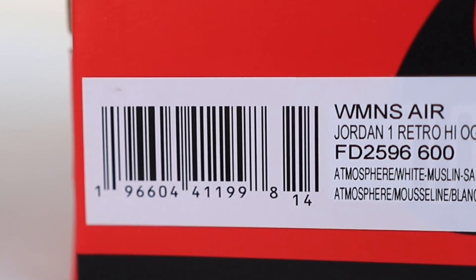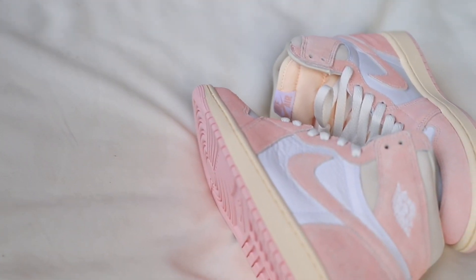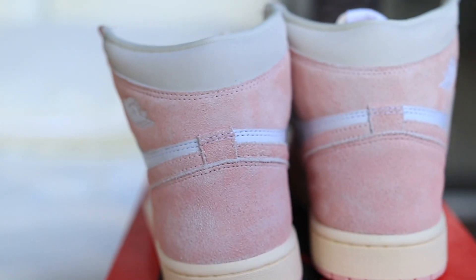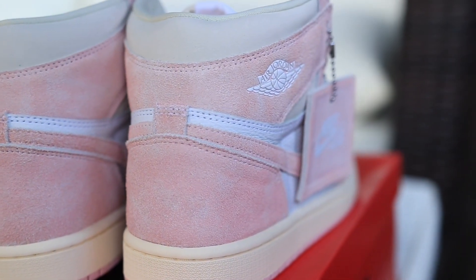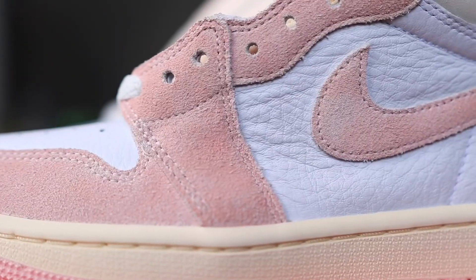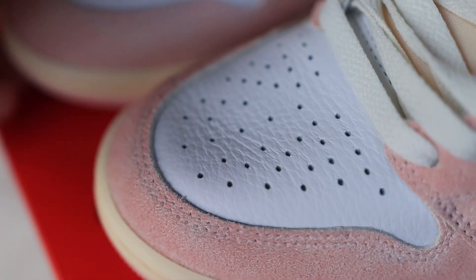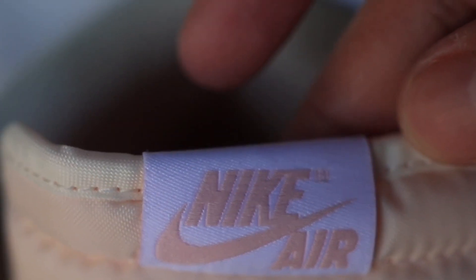I thought the Jordan 1 Lucky Greens would have at least sold out by now. The official colorway for these shoes is Atmosphere, White, Muslin, and Sail, but we're just going to call these the Washed Pinks. One of the main details is that rugged washed pink finish on the suede overlays — it looks very nice and bleeds into the Nike swooshes on both sides. It also has a nice buttery leather on the side panels, the perforated toe box, and a pink tinted nylon tongue with Nike Air branded in pink.